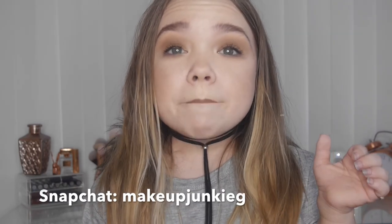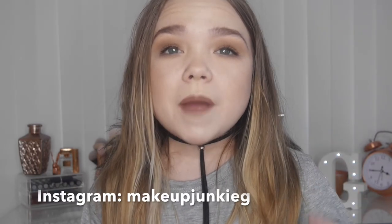That is everything for the month of March — those have been my absolute favourites. I hope you enjoyed this video, please give it a thumbs up if you did. If you haven't already, please subscribe — every subscriber means so much to me. I have a Snapchat called MakeupJunkieG and also an Instagram by the same name. Let me know down below what has been your favourite during the month of March — any random makeup, fashion, anything like that. I'll see you on Sunday, bye!